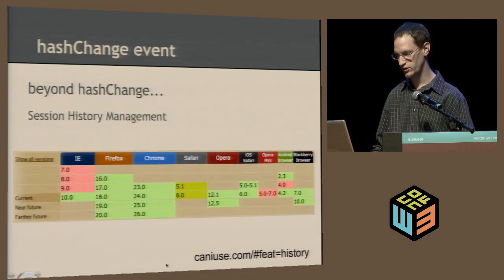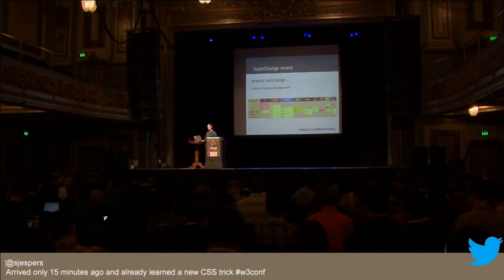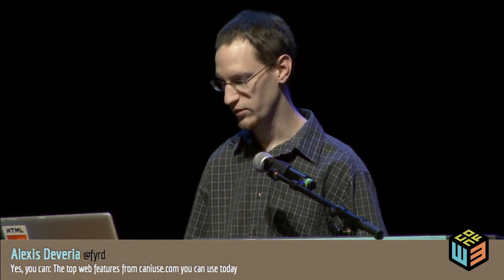Beyond hash change, there's the session history management specification, part of HTML5. It gives you more control — it's a little bit similar to hash change but actually lets you change the URL on the same domain to anything you like, and manage the way browser history has happened on your site. As you can see, it's pretty well supported nowadays.